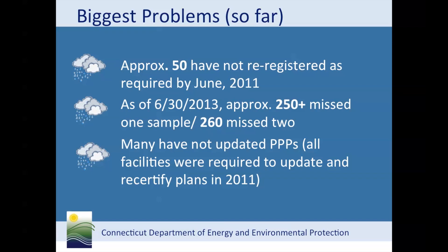The most common problems we have found today are failure to register, failure to monitor stormwater, and failure to update the pollution prevention plan. As of June 30th, 2013, department records indicate that out of 1,400 plus facilities, 50 haven't registered for the permit. We have approximately 250 that have missed at least one sample and 260 that have missed at least two.